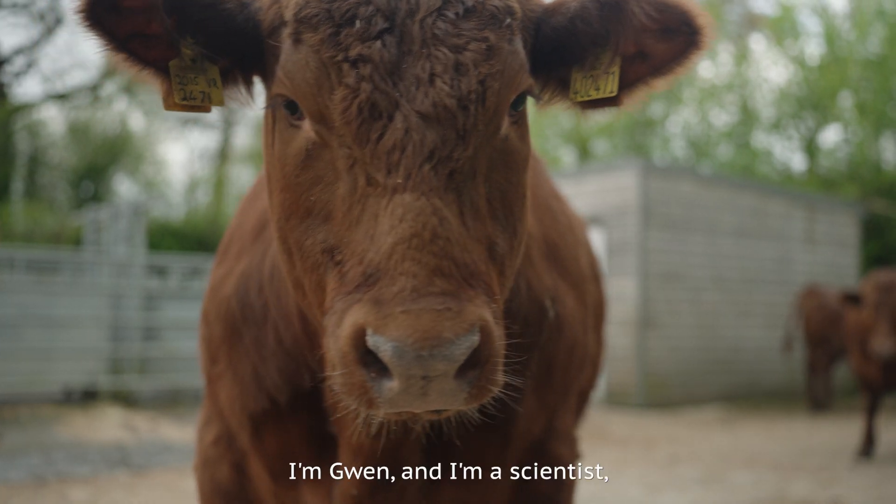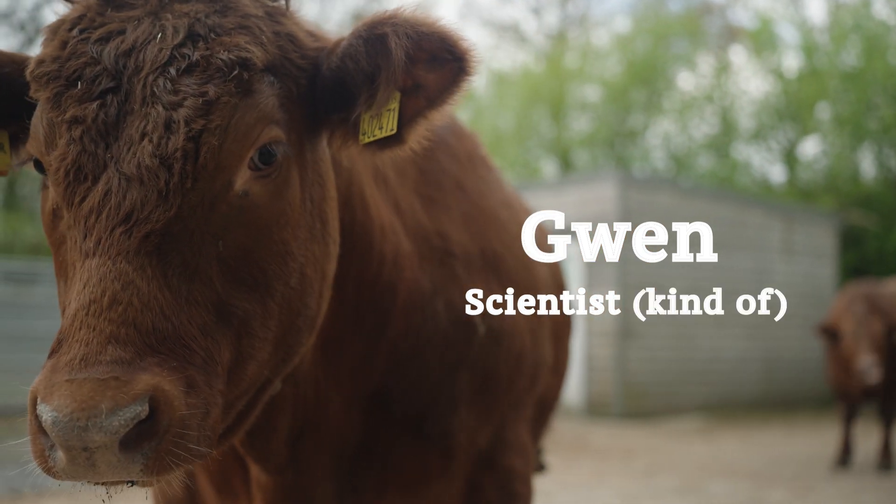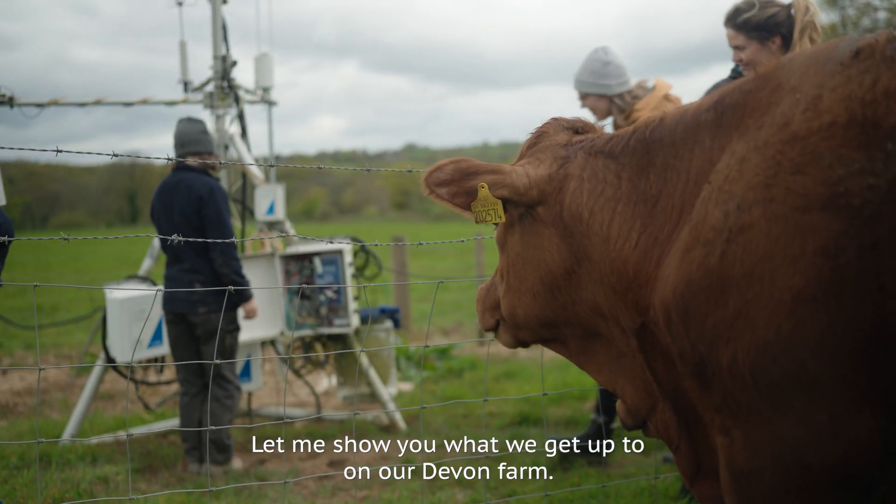Just kidding. I'm Gwen and I'm a scientist. Well, kind of. I help out the scientists at Rothamsted Research. Let me show you what we get up to on our Devon farm.